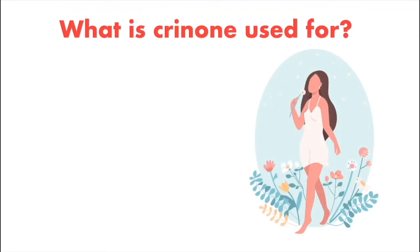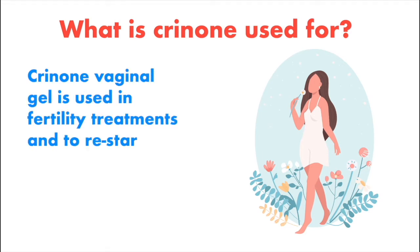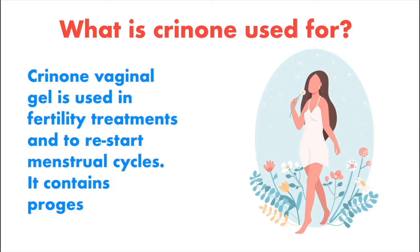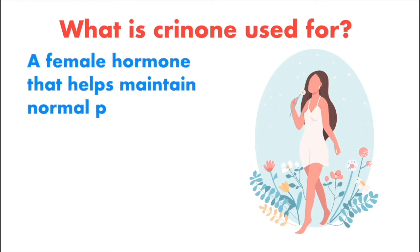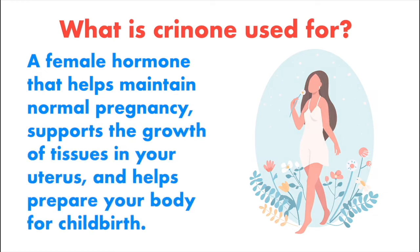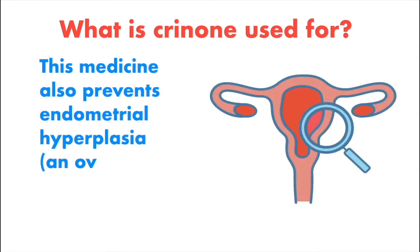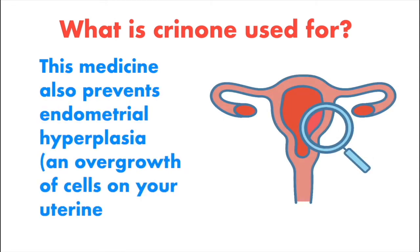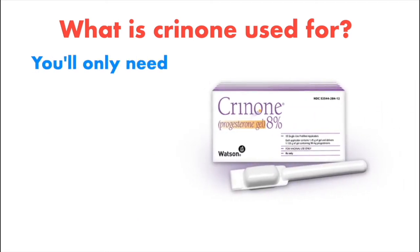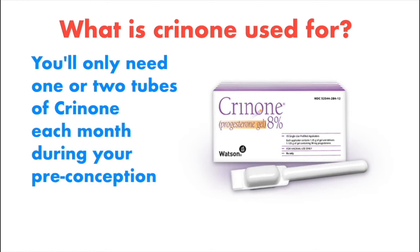What is Crinone used for? Crinone vaginal gel is used in fertility treatments and to restart menstrual cycles. It contains progesterone, a female hormone that helps maintain normal pregnancy, supports the growth of tissues in your uterus, and helps prepare your body for childbirth. This medicine also prevents endometrial hyperplasia and overgrowth of cells in your uterine lining. You'll only need one or two tubes of Crinone each month during your preconception period.